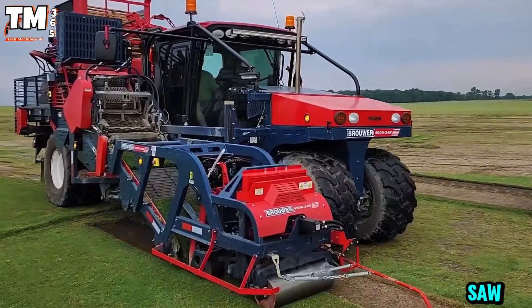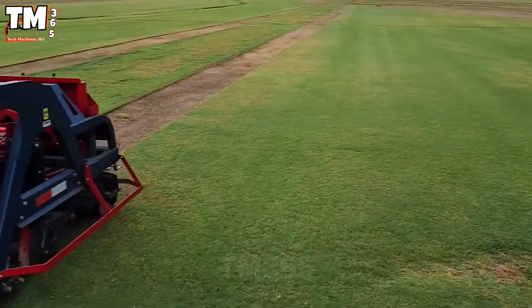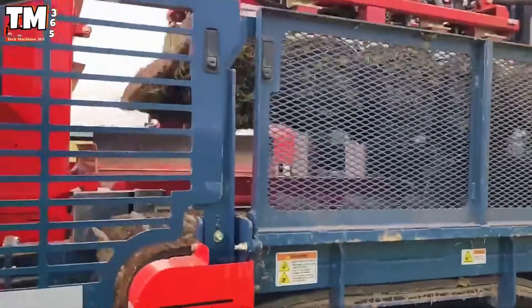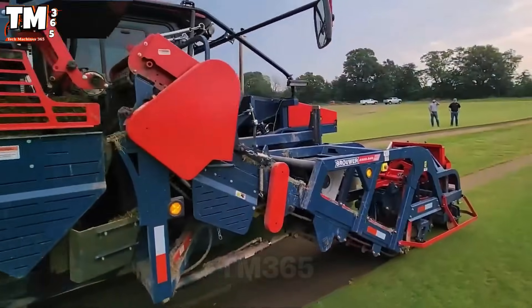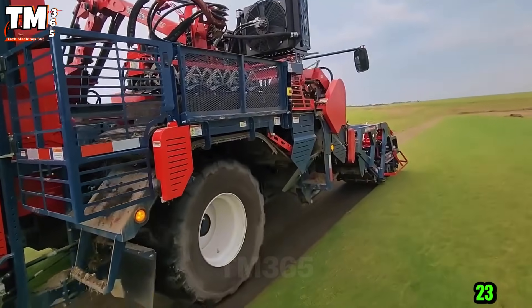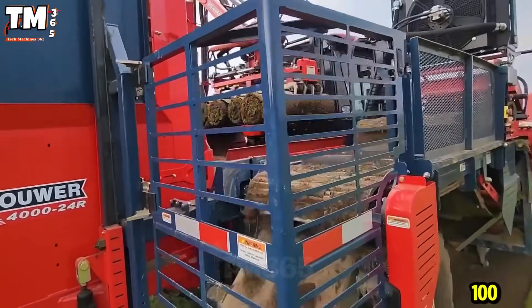Imagine a sod harvester capable of completely autonomous rolling, stacking and palletizing. The Brower 4000 has made this a reality. It is designed with a floating cutting head, two hydraulic compression rollers, a robotic rolling system, and cutting widths of 16, 23 or 24 inches with roll lengths up to approximately 100 inches.